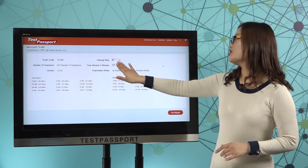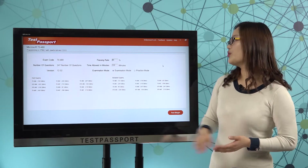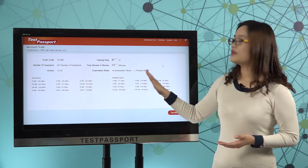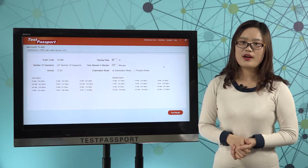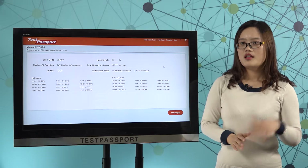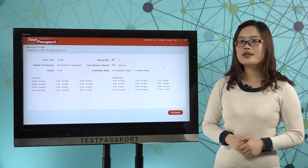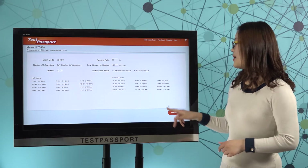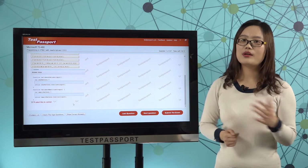You can create passing ratio and time by yourself. There are two modes in our software: examination mode and practice mode. In examination mode, you can't check whether your answer is correct or not until you submit the exam, because it is just like your real exam environment. However, in practice mode, you can check whether your answer is correct or not very easily.